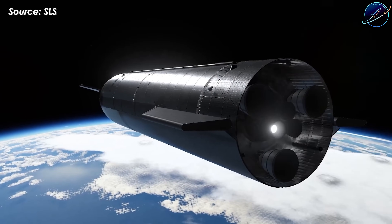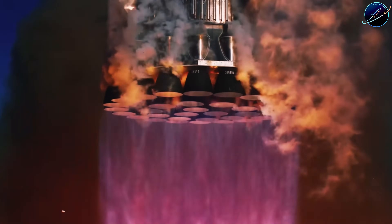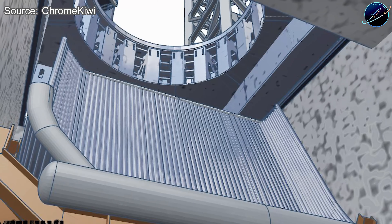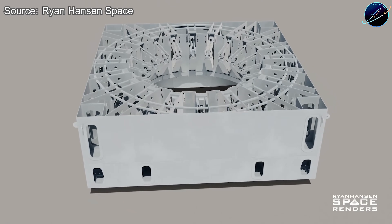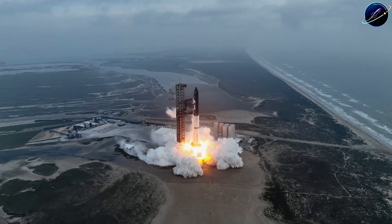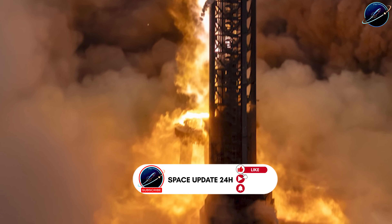This approach lets them validate the design quickly and make adjustments before Booster 19 ever leaves Mega Bay 1. The full booster is already stacked and waiting. Cryogenic testing happens this week, probably before Ship 39, then comes installing all 33 Raptor 3 engines. SpaceX is also testing their brand new Pad 2 infrastructure — the flame trench, the orbital launch mount, the entire propellant farm — none of which has been proven at full scale with Raptor 3's increased thrust. If everything goes according to plan, both vehicles complete testing by January 27th, aligning with SpaceX's FCC license covering January 23rd through June 28th, 2026.